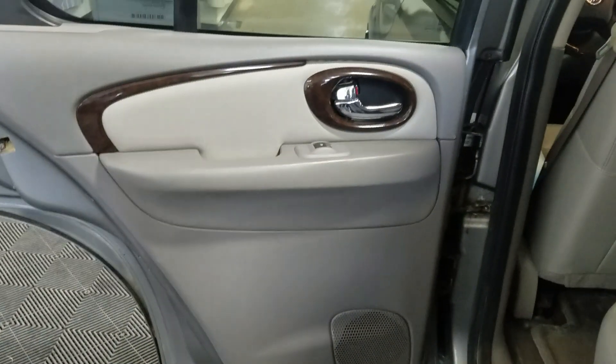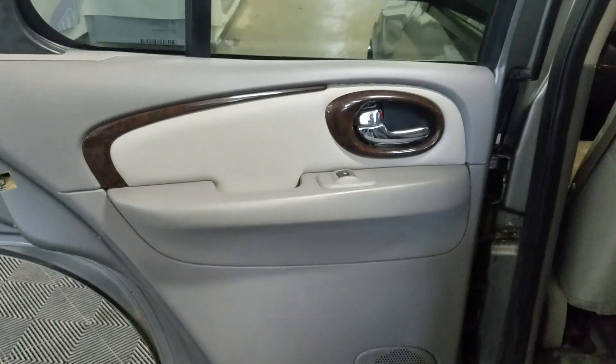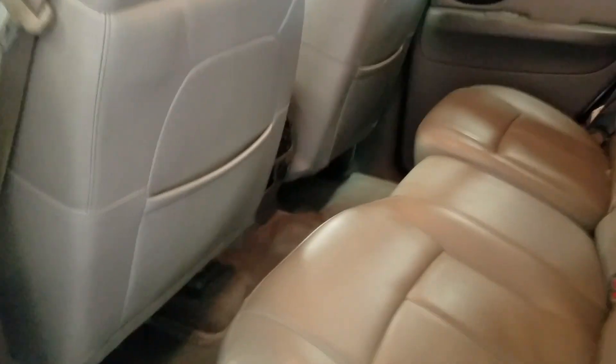Our rear passengers have access to the power windows as well as door storage. Making your way into the back of the cabin, you'll see lovely bench seating which provides plenty of leg room as well as lots of head space.